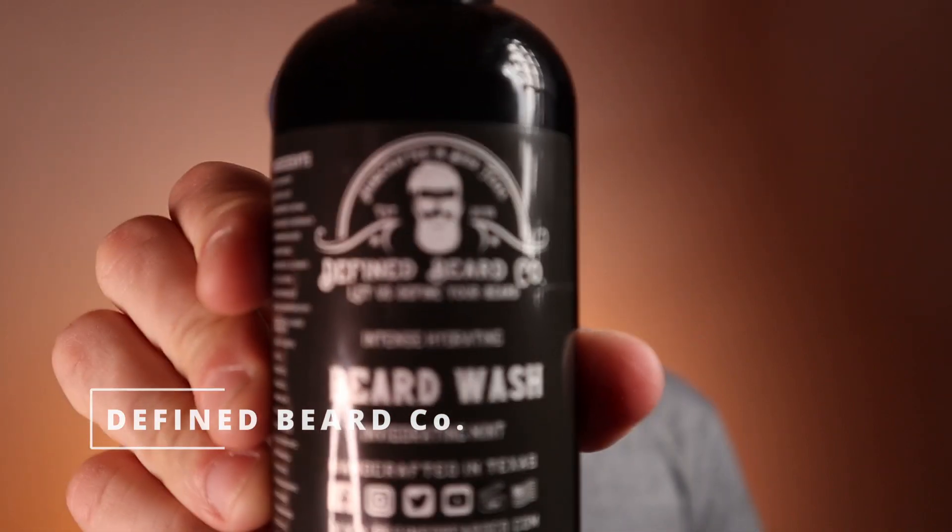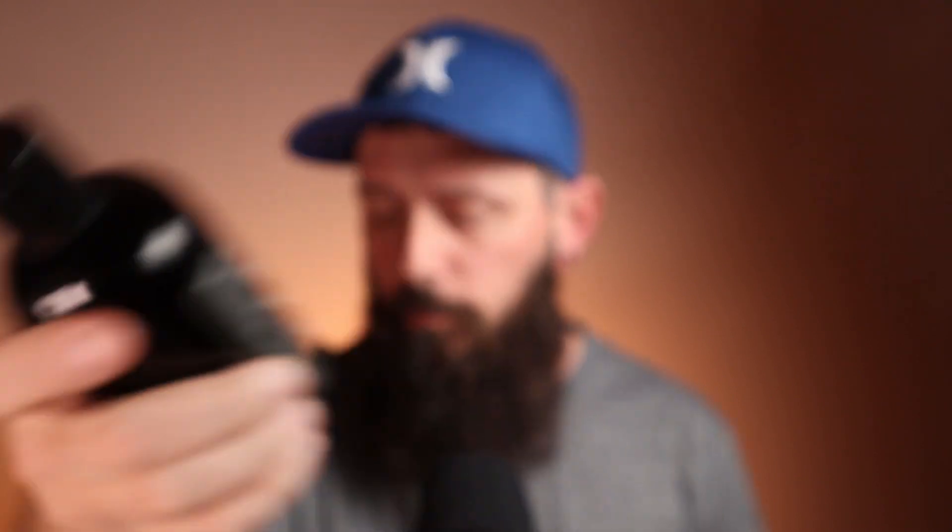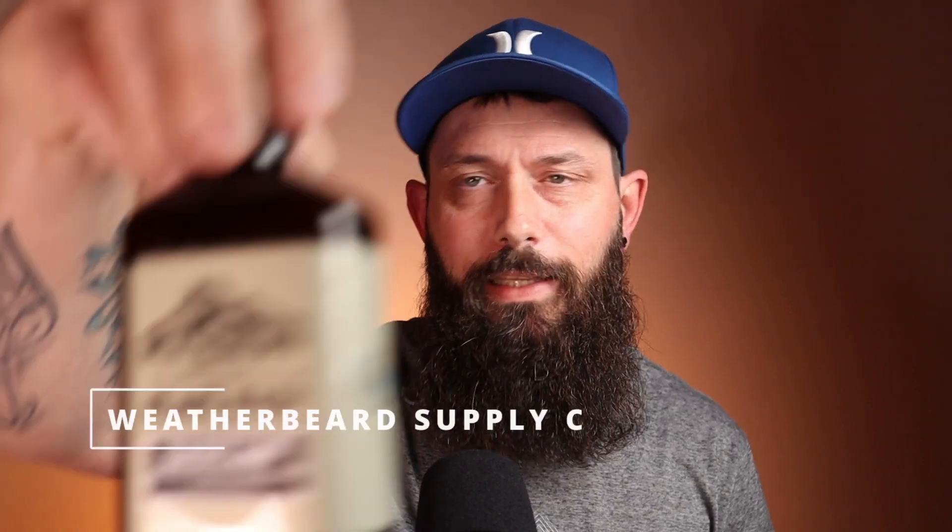Next up we have Defined Beard Co's Intense Hydrating Beard Wash in the Invigorating Mint scent — think tea tree and peppermint. The eight ounce is going to run you $19.99. All of these are going to be right around the same price range. Your eight ounces run pretty even with each other, which is about market average.